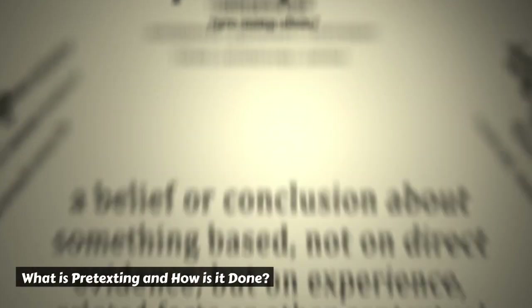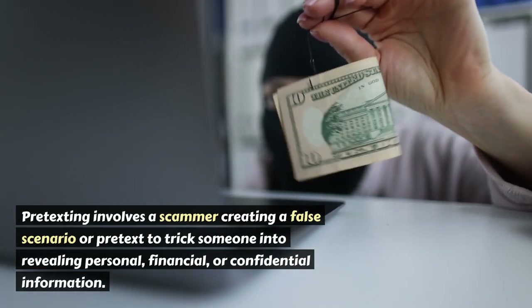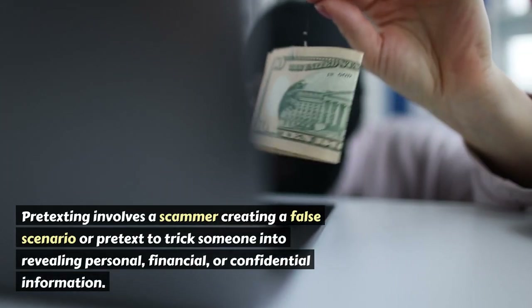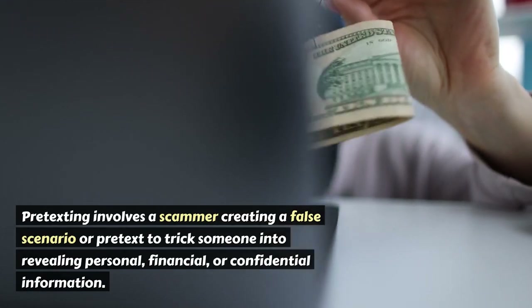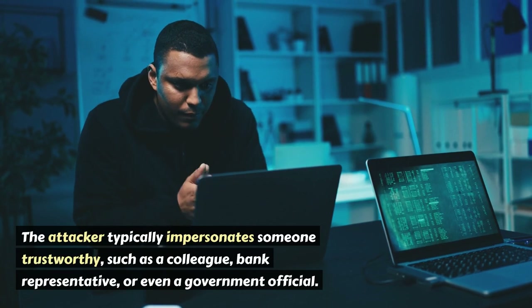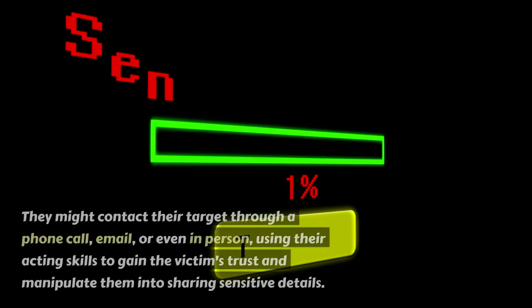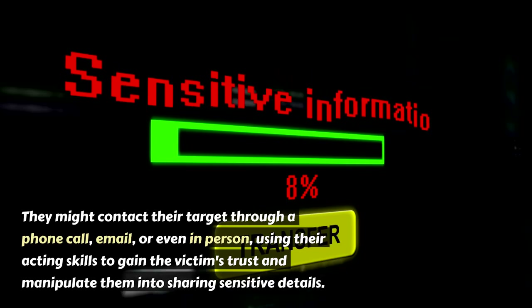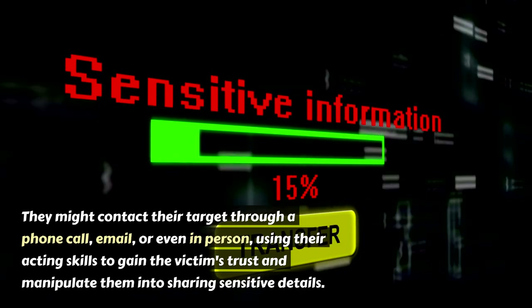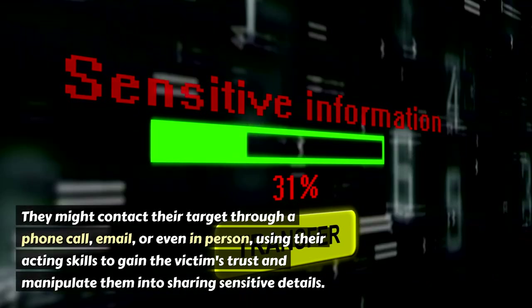What is pretexting and how is it done? Pretexting involves a scammer creating a false scenario or pretext to trick someone into revealing personal, financial, or confidential information. The attacker typically impersonates someone trustworthy, such as a colleague, bank representative, or even a government official. They might contact their target through a phone call, email, or even in person, using their acting skills to gain the victim's trust and manipulate them into sharing sensitive details.